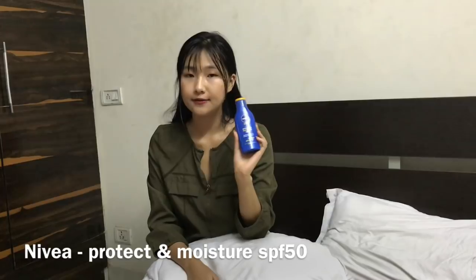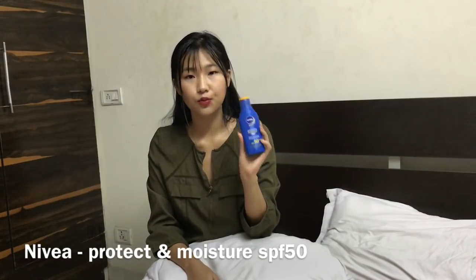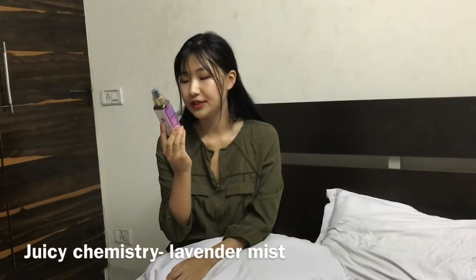The next one is a sunscreen lotion with SPF 50, from Nivea. I have super dry skin so I need moisturizer, and when it comes to moisturizer Nivea is a brand that you can trust. I've applied this once — it's super sticky and moisturizing. I'm learning to apply sunscreen because in Delhi it's super hot and you always need sunscreen.